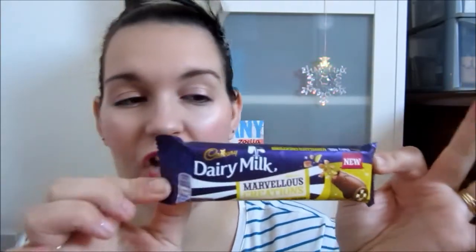So this is gonna have banana — here it says milk chocolate with banana flavored candy pieces, caramel pieces, and malted cereal balls. Let's give this a go.